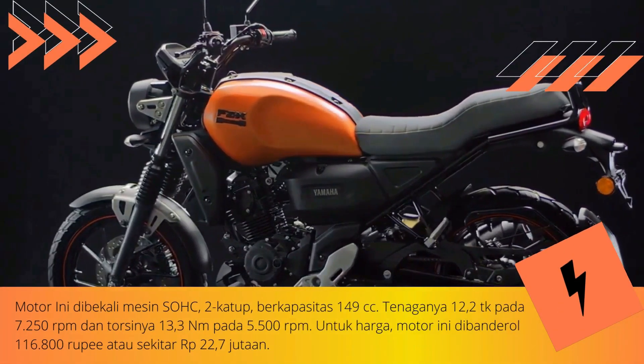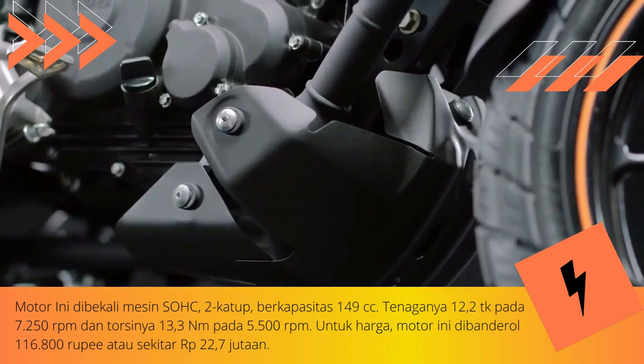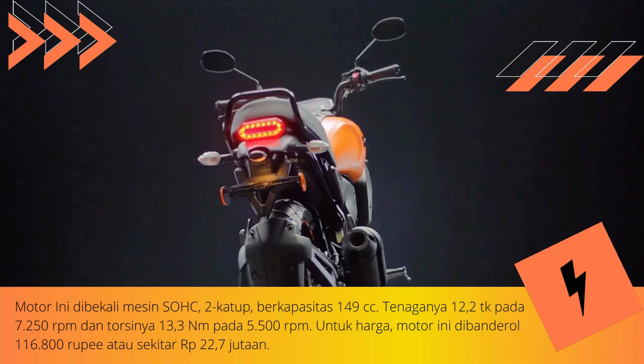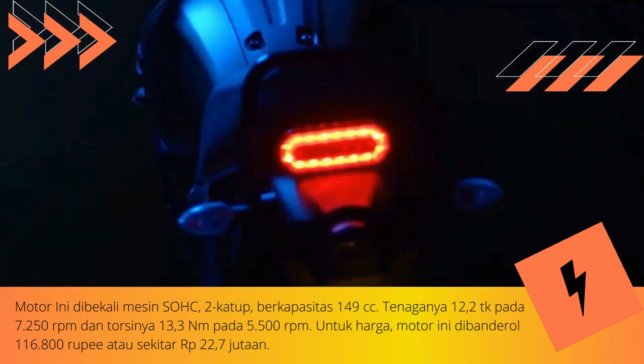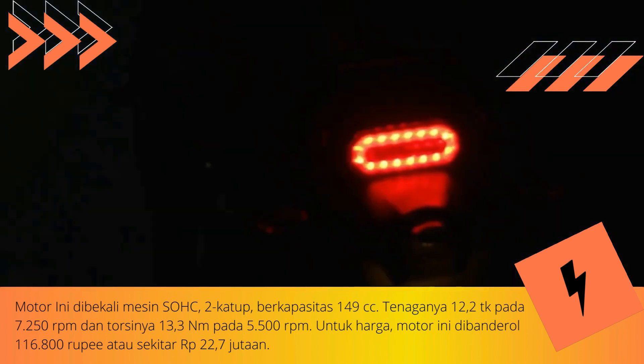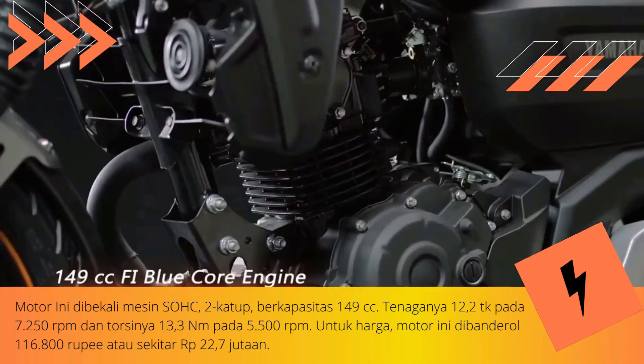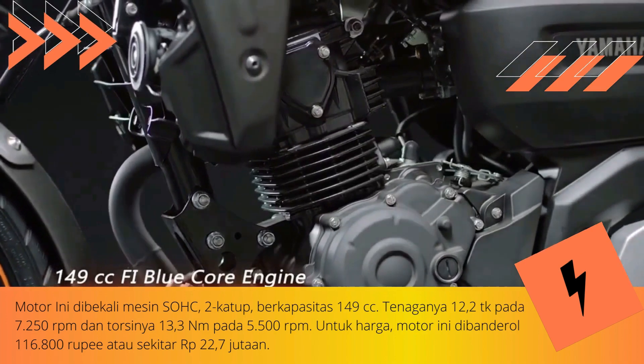As reported by the official Yamaha India page, Yamaha is trying to marry classic and modern concepts on the FZX by embedding the latest features — for example, LED headlights with DRL, a speedometer that uses an LCD panel, and Bluetooth connectivity to connect several motorbike features with a smartphone.